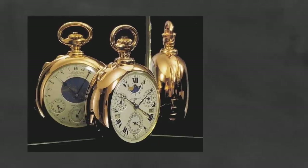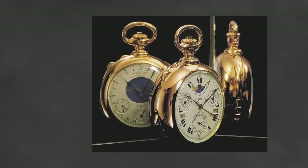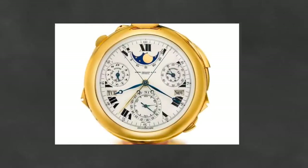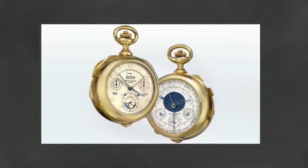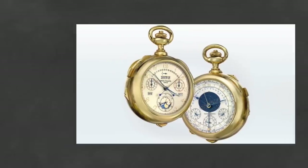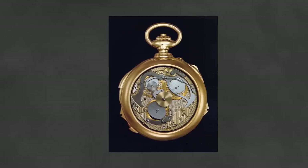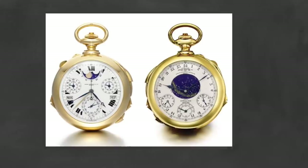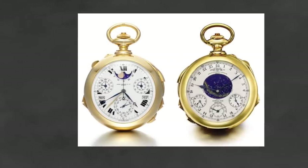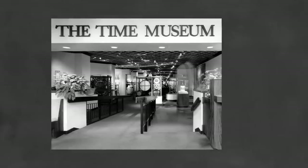The watch has a diameter of 74 millimeters and a thickness of 36 millimeters. Remarkably, it remained the most complicated watch ever made until 1989, when Patek Philippe released the Patek Caliber 89. Following Graves' death in 1953, his daughter Gwendolyn inherited the Super Complication, and in 1960 passed it to her son Reginald Pete Fullerton, who sold it to a wealthy industrialist from Illinois for $200,000.